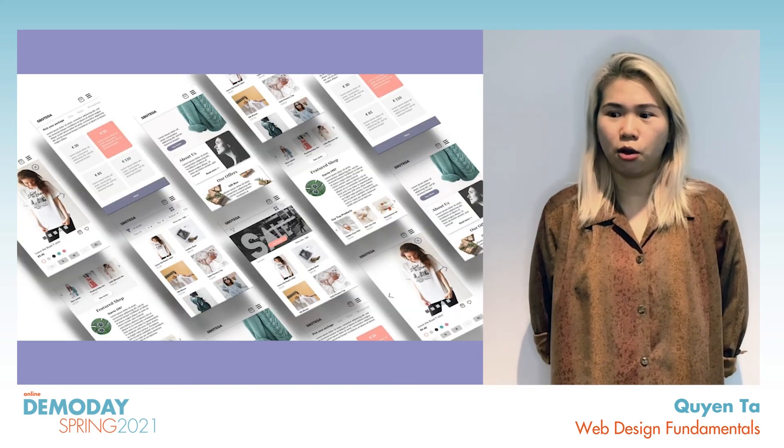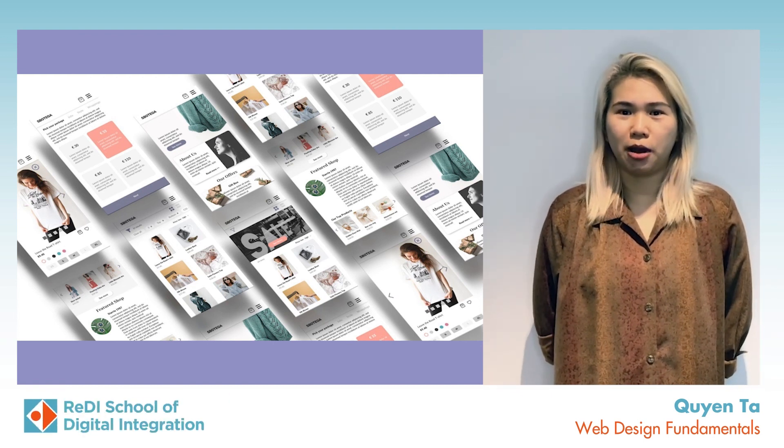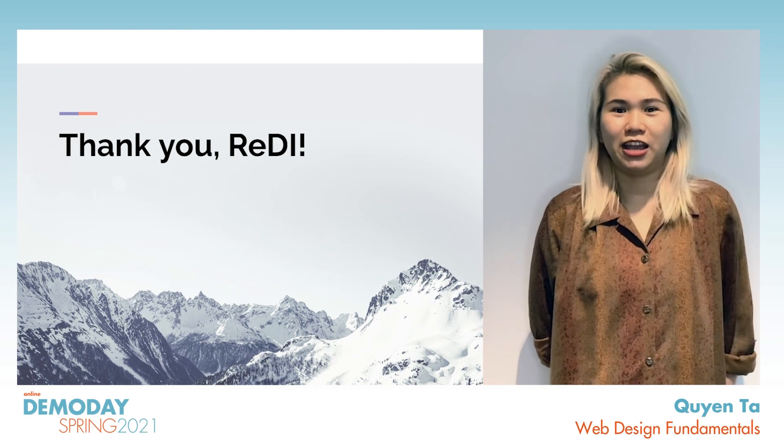And that's it. Here is my overall view of the S.Botega website. Hope you enjoy my little journey with S.Botega and feel free to connect and ask me any questions. Thanks again.